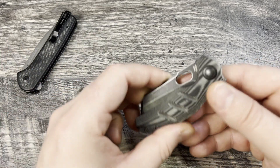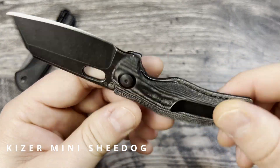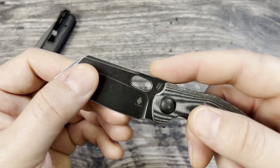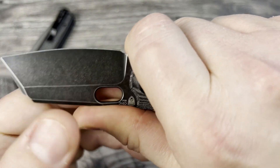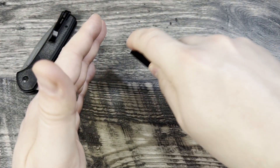My companion carry was the Kaiser Mini Sheepdog with 154CM and black micarta. This one has the flipper tab delete, so it's the thumb hole variant, and the reason I like that is because I can actually get all four fingers on here and still have room to spare. This makes it really nice to use getting into packages and draw cuts.